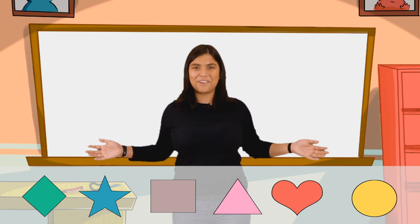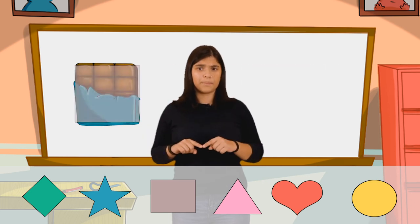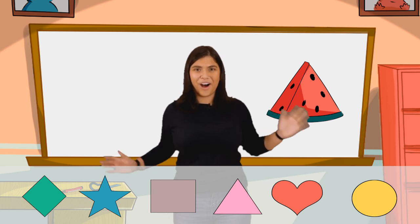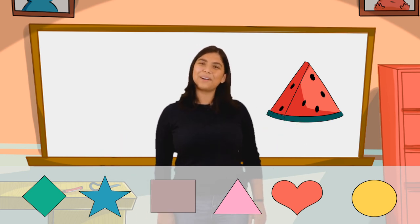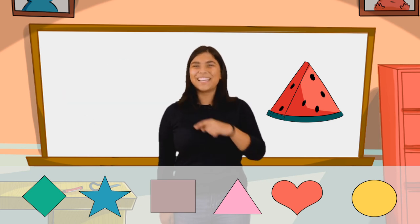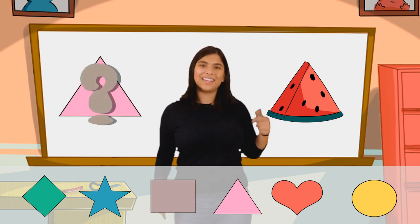All right, what's next? We have another one of my favorite foods — chocolate! What shape is chocolate, guys? You think chocolate's a square? I agree with you. Chocolate's definitely a square with those nice corners. How about this next one? A slice of watermelon. What shape is watermelon? Do you think it could be a heart? No. Do you think it could be a circle? I don't think so. I think this watermelon is a triangle.